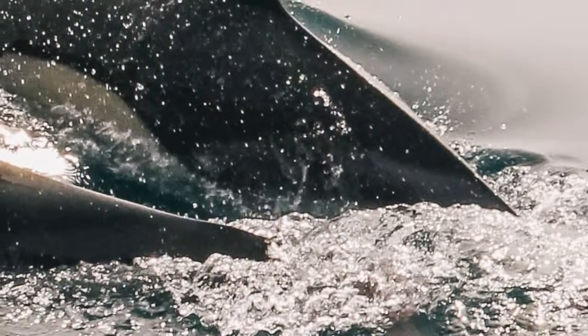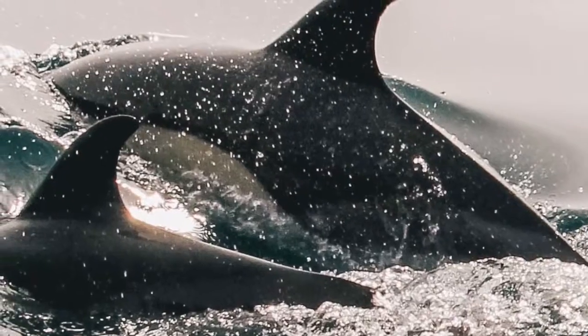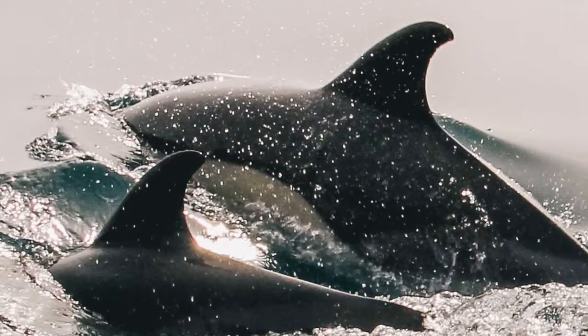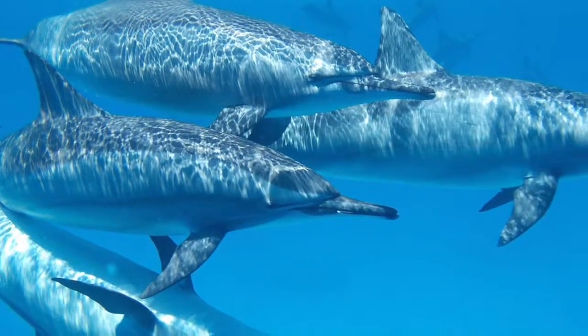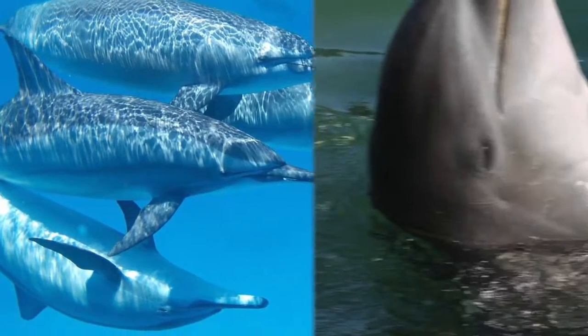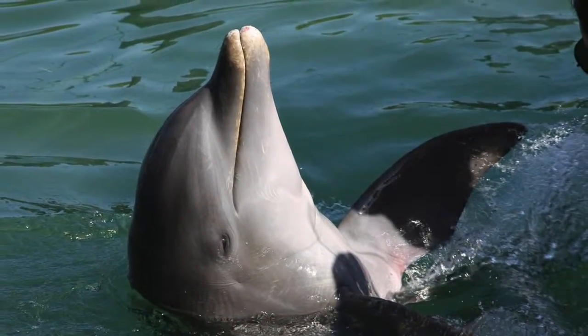Once the baby dolphin is born, the mother always stays close to him, as she is responsible for his care and learning. If allowed, another female or male will help her care for the little one. Baby dolphins are curious creatures and learn to play the social behavior of their species.